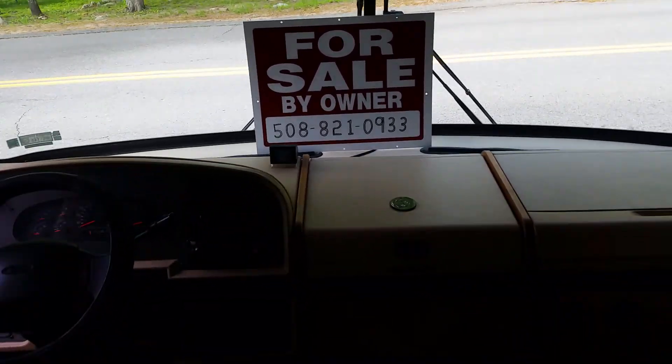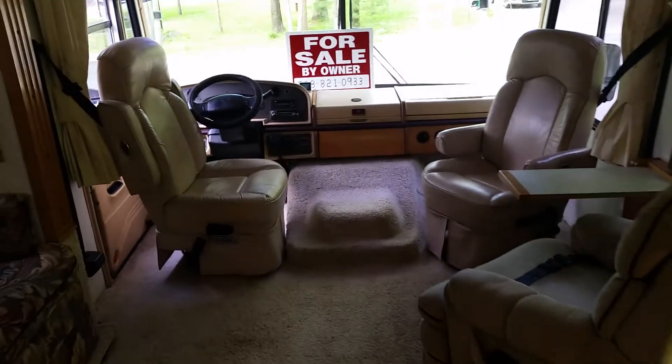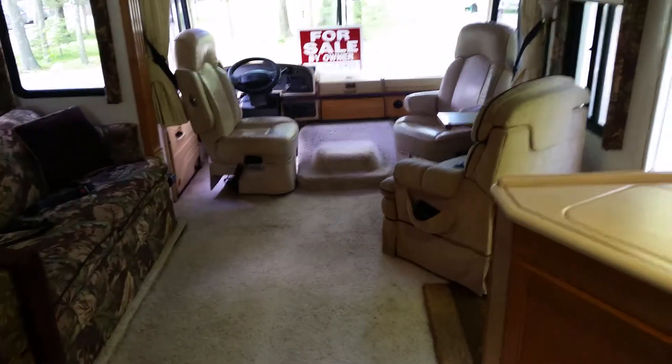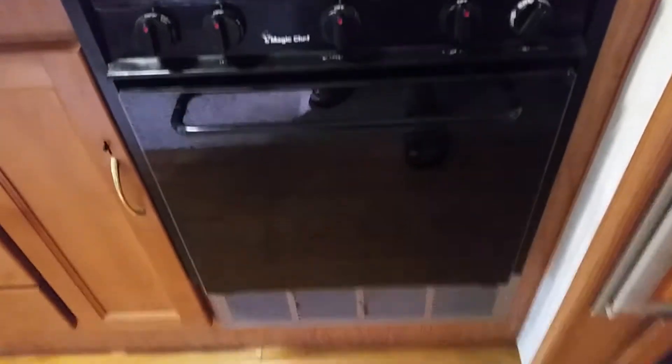This is a Fleetwood Southwind 36T with only 31,000 miles on it. 5.5 kilowatt generator with only 292 hours on the gen set. Full kitchen, three burner stove top, great oven.